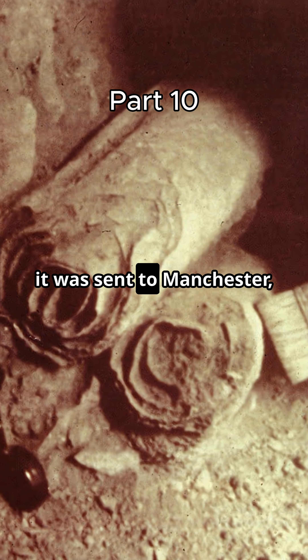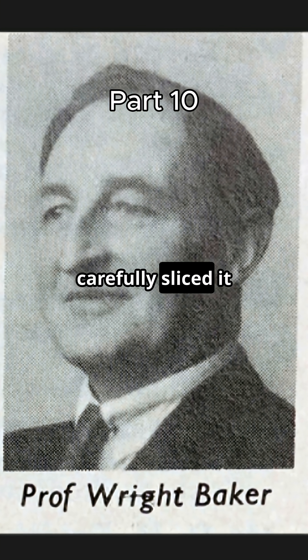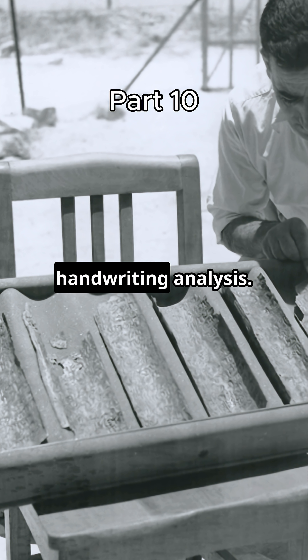So in 1955, it was sent to Manchester, England. There, Professor H. Wright Baker carefully sliced it into 23 strips using dental tools. That's how we were finally able to read it.